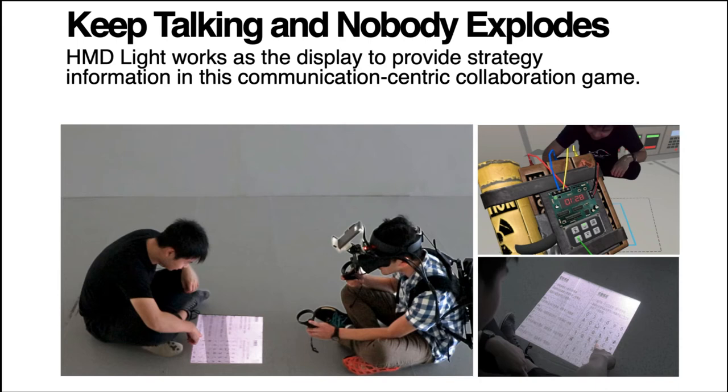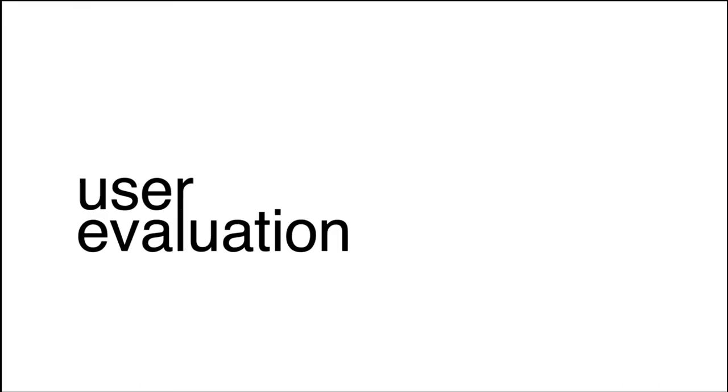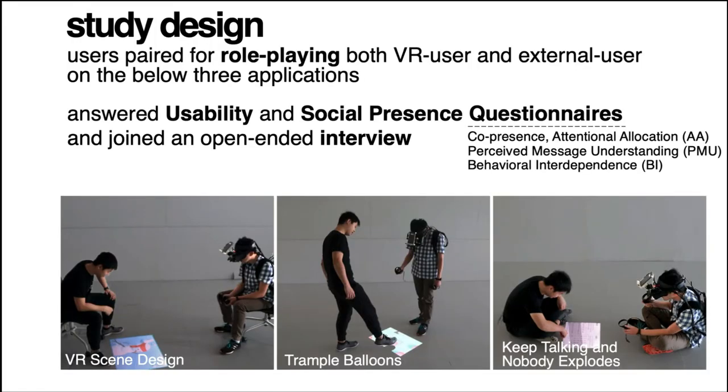The fourth application is an adaptation of a popular communication-centric VR game. In this application, HMD-Lite provides external users with strategy information so they can collaborate with VR users. We conducted an exploratory user study, investigating how users interact with HMD-Lite by pairing participants to switch roles experiencing both VR and external user perspectives under three applications. We aimed to evaluate interface usability as well as user social presence during the asymmetric collaboration.